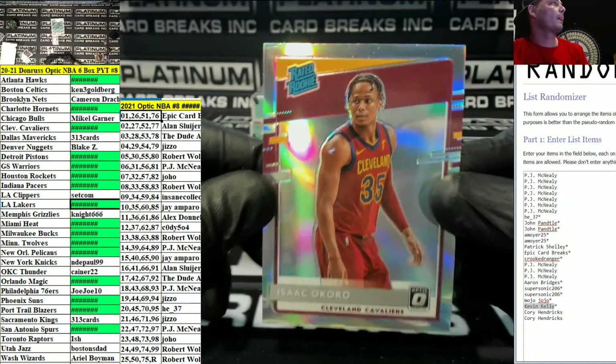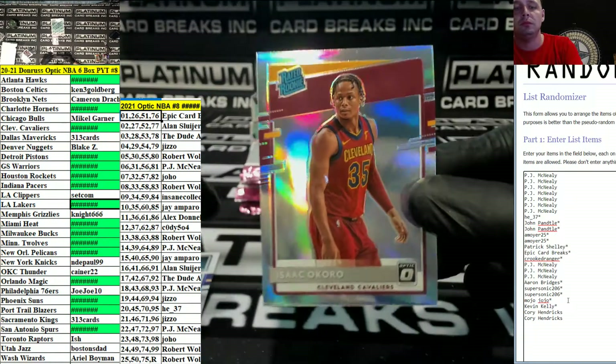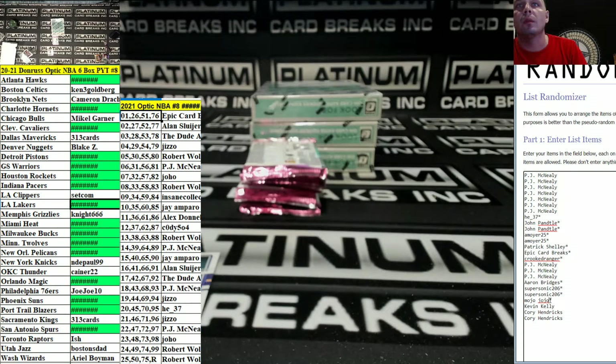Isaac Okoro for the Cavs, number spot 155 — Mojo.